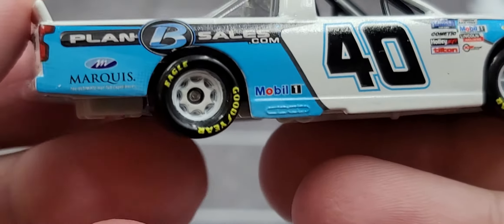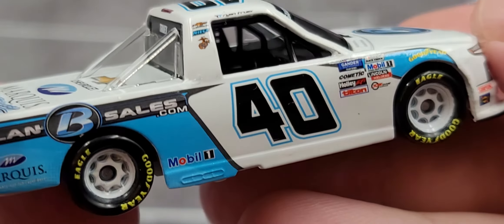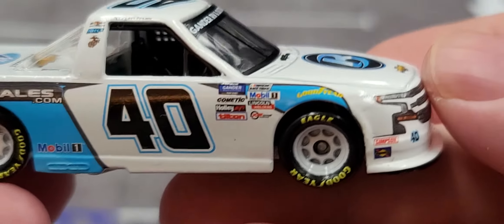The right side of the truck is more or less the same as the left side — no major differences or quality control issues on the right side here, so that's always a good thing.